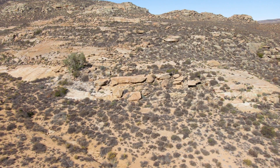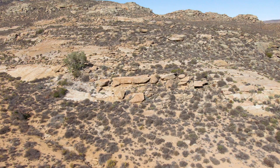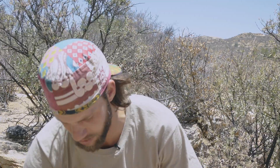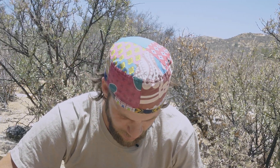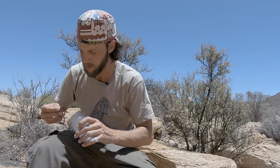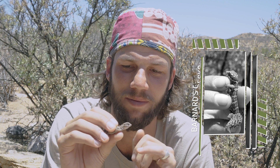On to the next species. Let me put these guys back, get them in the shade, and I'll show you the next one. Here we've got Pachydactylus barnardi, the Barnard's rough gecko. You can see he's already trying to lift his little tail as a defense mechanism.